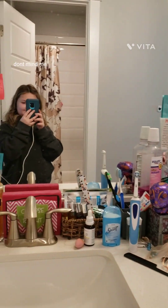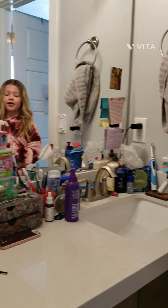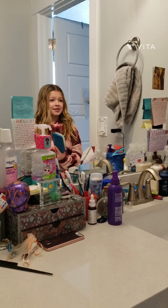Hello guys and welcome back to my channel. I'm going to do a get ready with you. I'm going to start off pressing my hand.